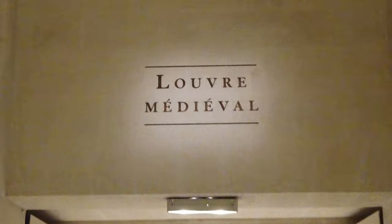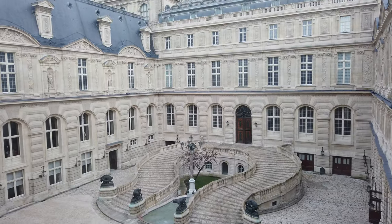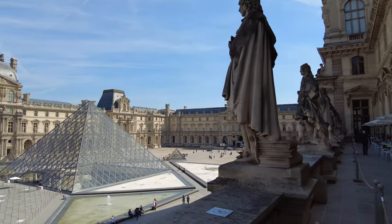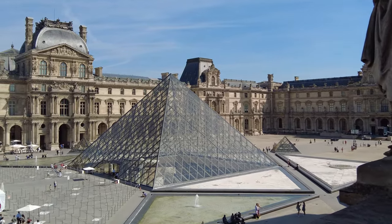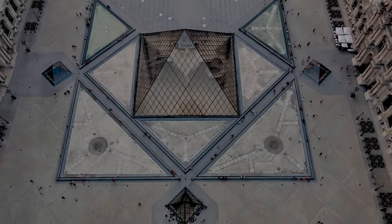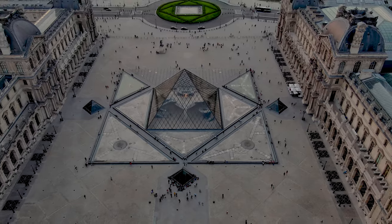The Louvre was initially built as a fortress in the late 12th century before transforming into a royal palace and eventually evolving into the magnificent museum we know today. Its glass pyramid entrance, a modern contrast to the historic architecture, has become an iconic symbol of the Louvre. As you stand before the Louvre, you're not just in a museum — you're at the heart of human creativity, surrounded by the collective masterpieces that have defined our shared history.